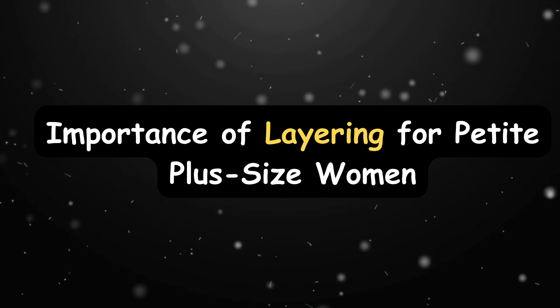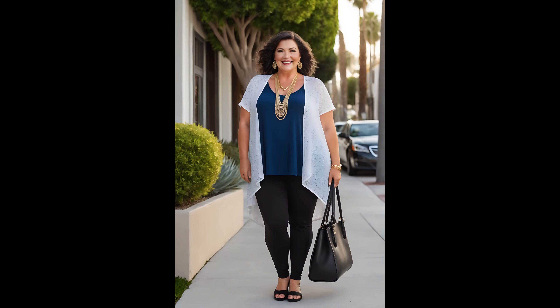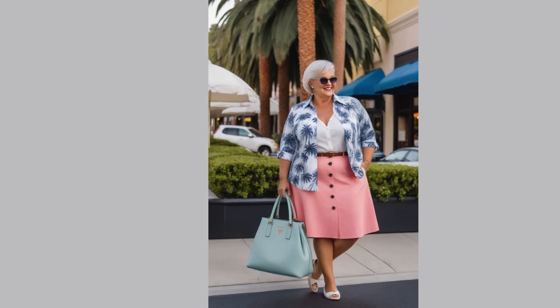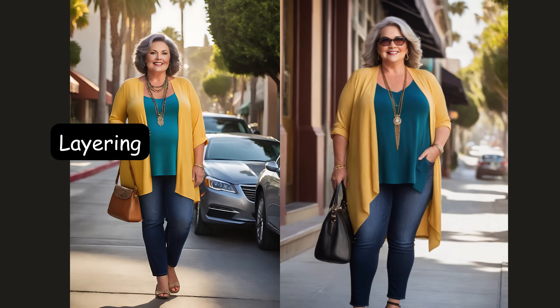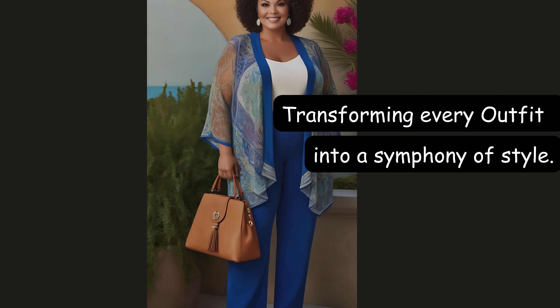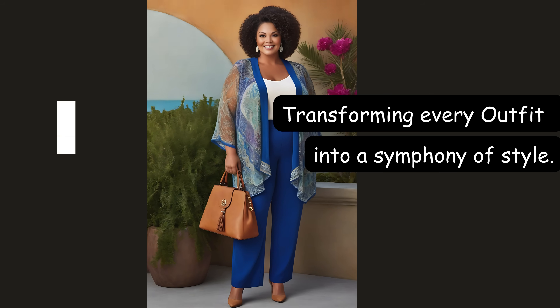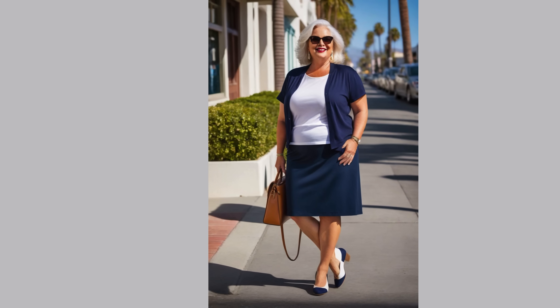Dear lovely ladies, in the realm of fashion, layering isn't just a technique — it's a magical tool that empowers us to exude confidence and grace, regardless of our size or stature. And for our petite plus-size beauties, it's an invaluable secret weapon. Whether it's a cozy sweater over a delicate blouse or a chic vest paired with your favorite dress, each layer adds depth and dimension, transforming every outfit into a symphony of style. Embrace the art of balance with a short layer, highlighting the waist and bestowing harmonious symmetry upon your silhouette.